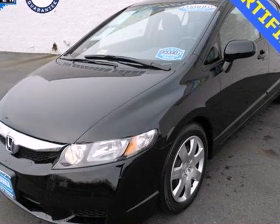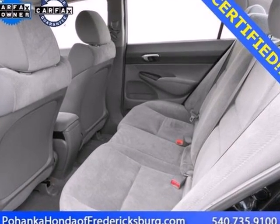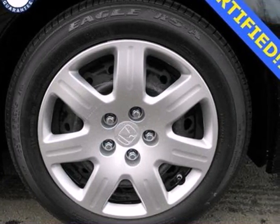It's a 2009 Honda Civic. It comes standard with full-length side curtain airbags, front seat side airbags, a low fuel level indicator, four-wheel anti-lock brakes, and multiple airbags.